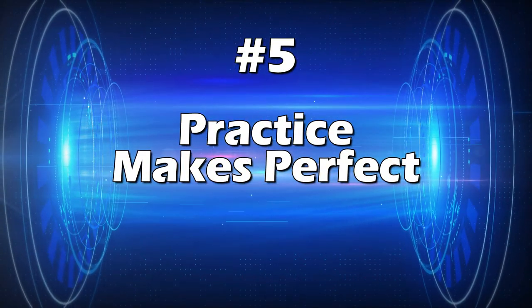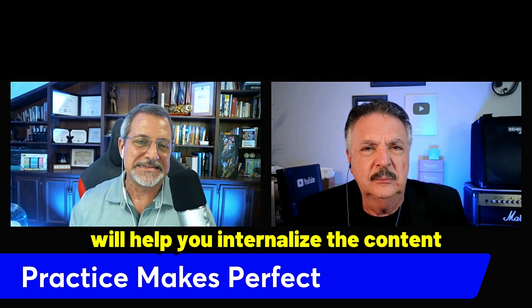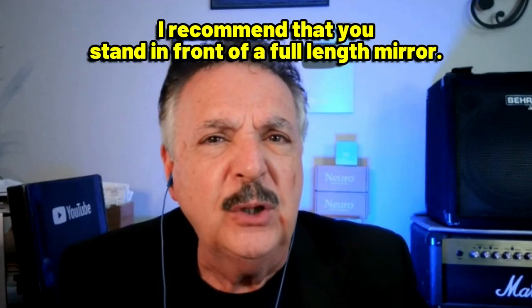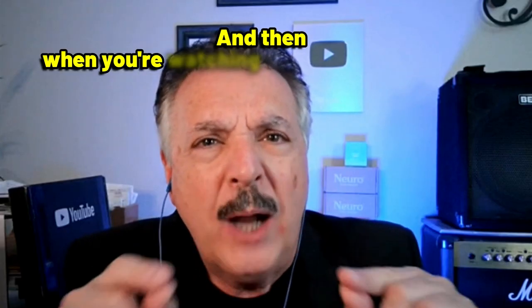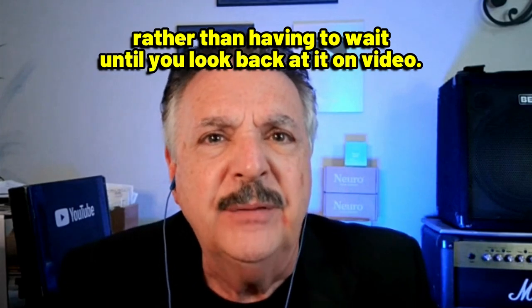Tip number five: practice makes perfect. Rehearsing your speech multiple times will help you internalize the content and improve your delivery. Record yourself and watch the playback to identify areas that need improvement. I also recommend standing in front of a full-length mirror, wearing the same clothes you'll wear during your presentation — just like an actor in dress rehearsal — so you can make instant adjustments rather than waiting to review video.